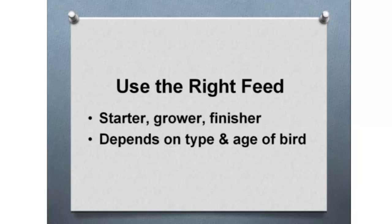It's really important to use the right feed. For broilers there are three phases: a starter, a grower, and a finisher. It depends on the type and age of the bird. The starter has higher energy and protein; the finisher would be different.